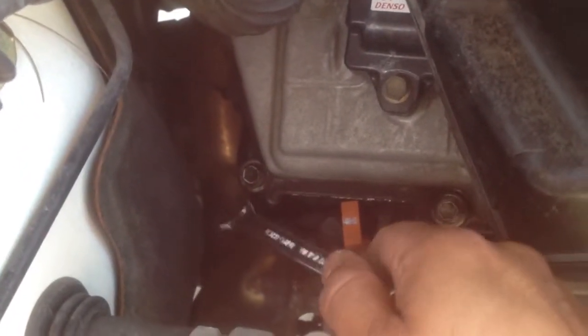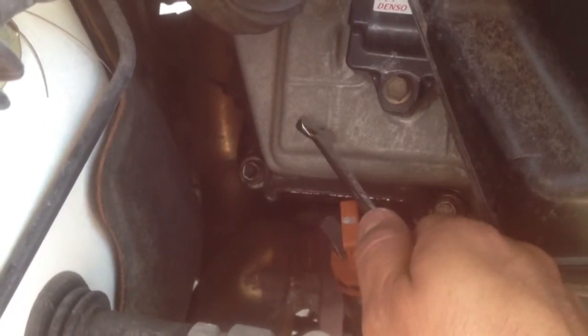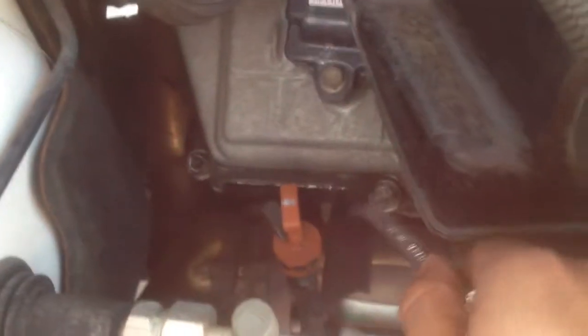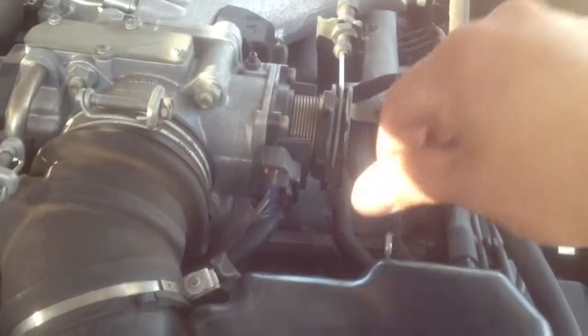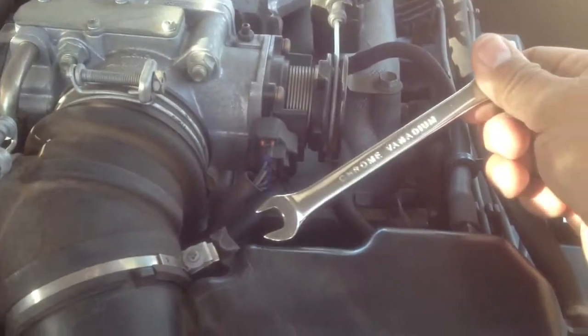What I did was tighten these bolts down with a 10 millimeter wrench. These are plainly easy to get to, and then you have another one right here somewhere down here under this cable. The ones that are hard are the ones that are behind this line that leads to your air filter — the ones right below here. You can still get a wrench in there.